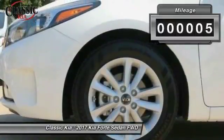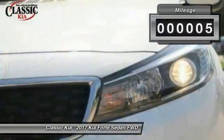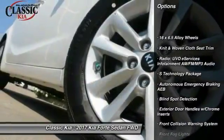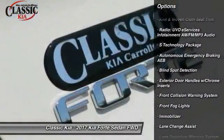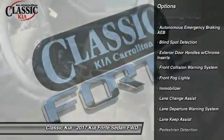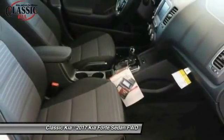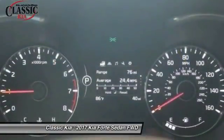This vehicle has less than 100 miles. Here are some of this vehicle's great options: traction control, leather-wrapped steering wheel, air conditioning, dual airbags, power steering, alloy wheels, four-wheel disc brakes, electronic stability control, fog lights, and rear window defroster.